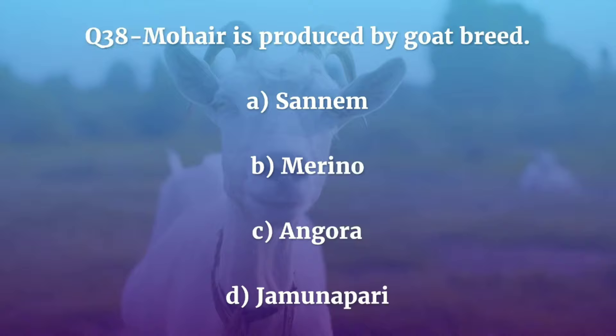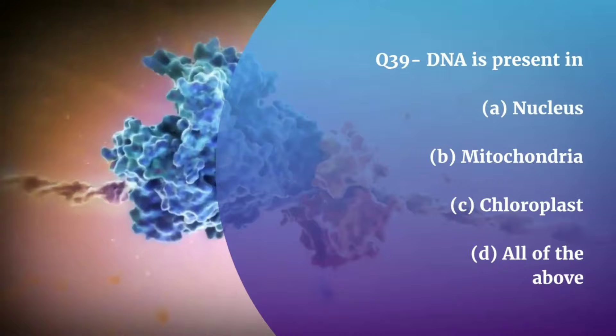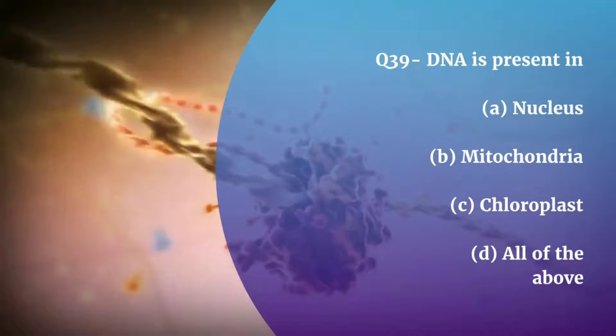Question number 39. DNA is present in — Nucleus, Mitochondria, Chloroplast, or All of these? The correct answer is All of these.